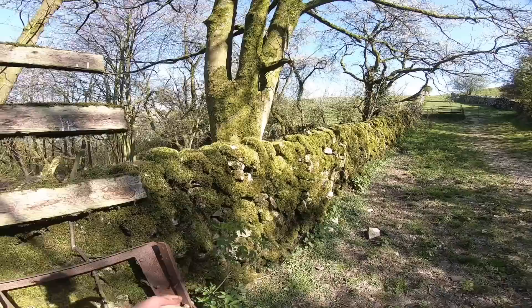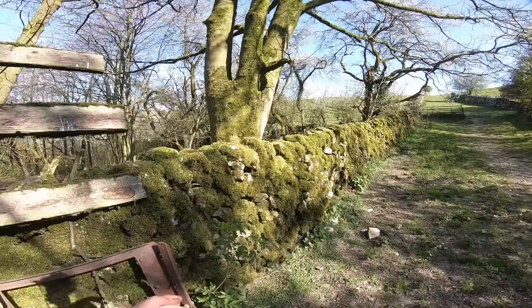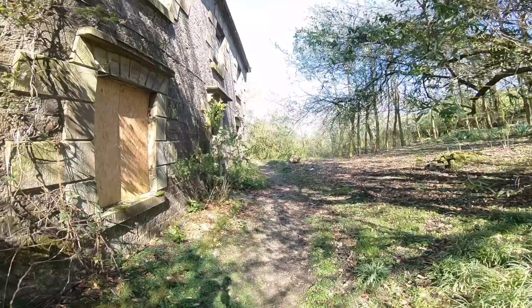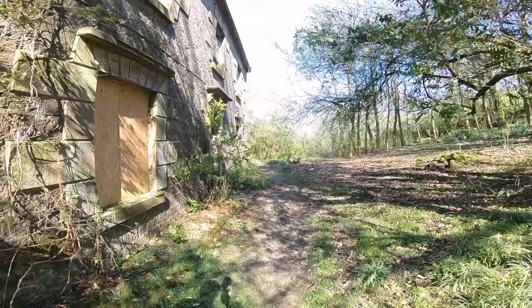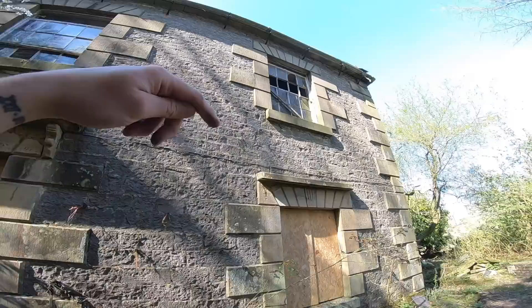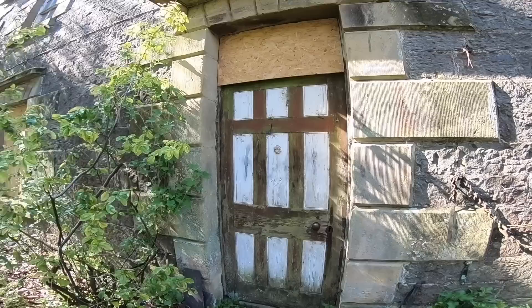Look at this - see how all the walls have got loads of moss all over it. Second property - built out of that beautiful brick. It's quite a big house actually. This is a beautiful part of the country, so to have that as your garden would have been amazing. It's got the original single-pane windows. Now these are Grade 2 listed - both of these buildings are Grade 2 listed.